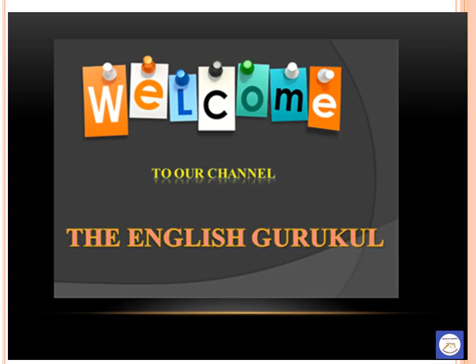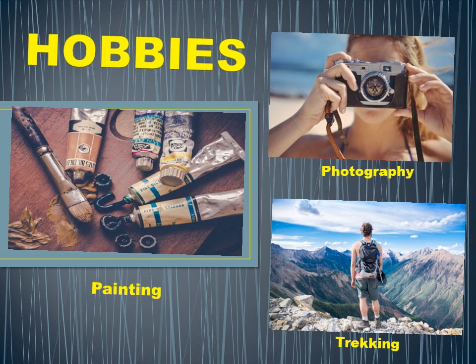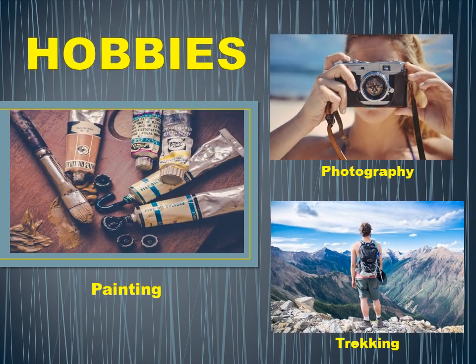Welcome to our channel, the English Gurukul. In this video we are going to learn about the lesson hobbies. Students, have you ever come across this word hobby? Many of us are familiar with this word. Today let us learn more about hobbies.